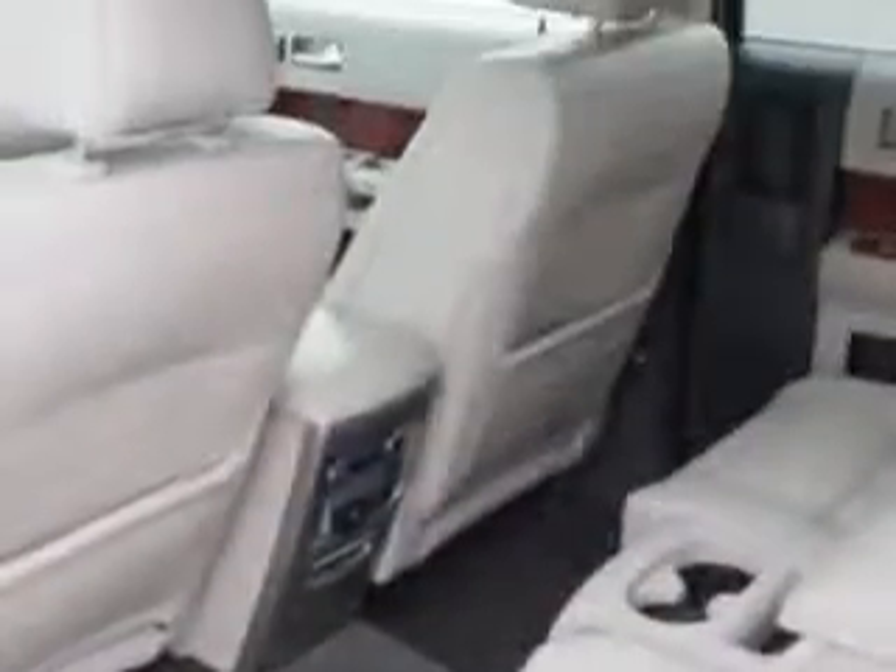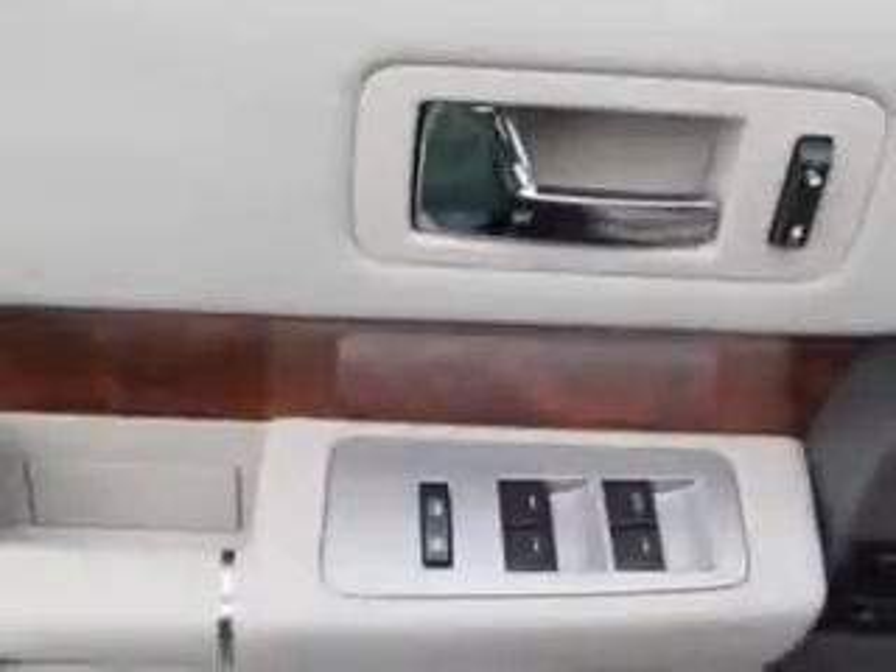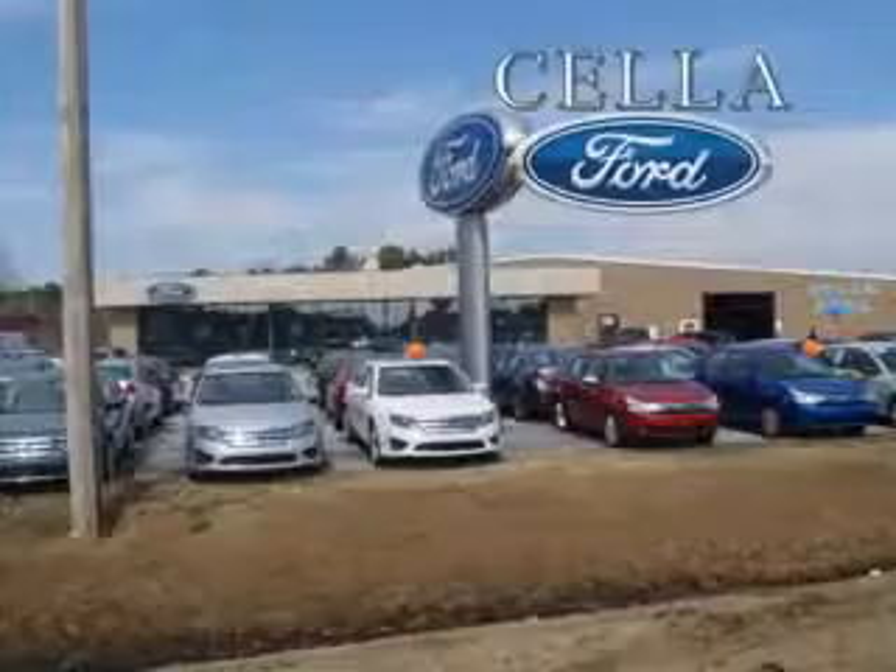Enjoy the drive, have peace of mind, and drive your entire family in this 2010 Ford Flex. See us at Cella Ford today. Cella Ford, creating customers for life.